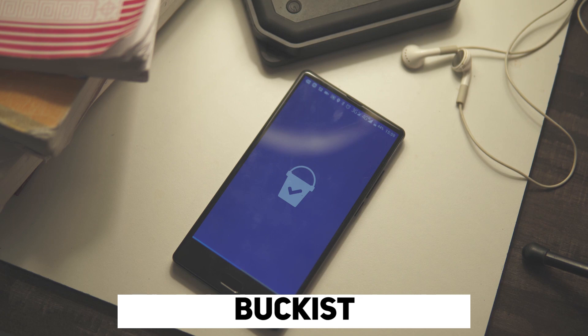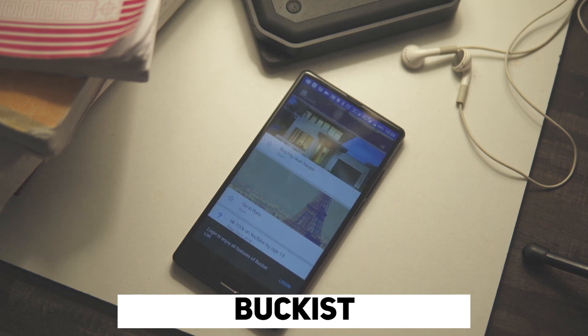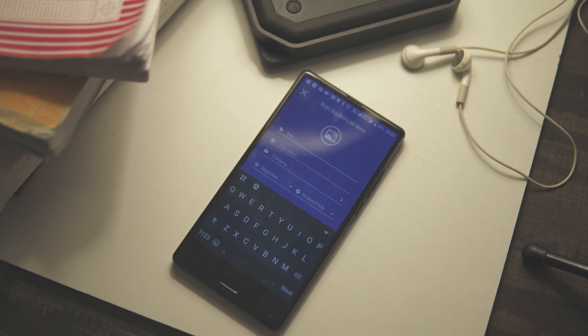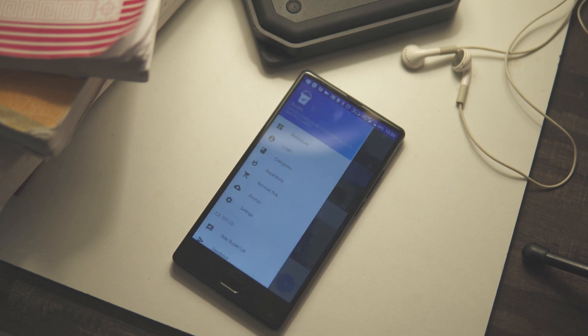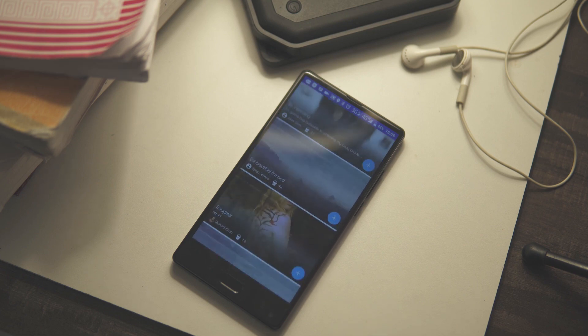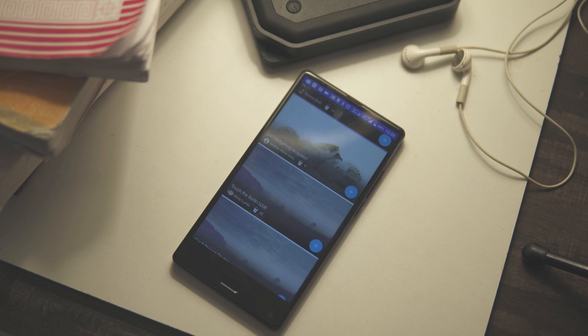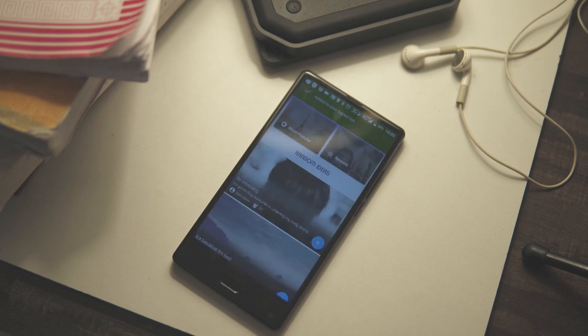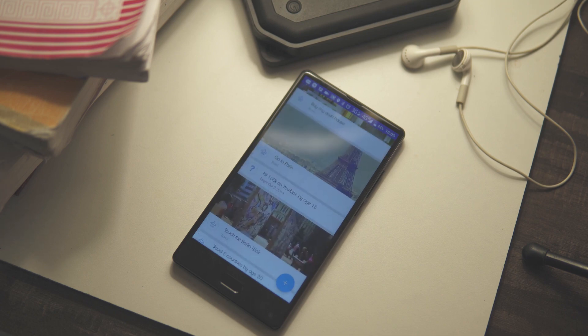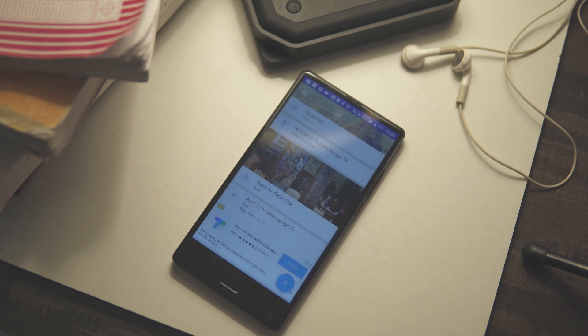Wrapping up my list is Buckest, a pretty straightforward bucket list app. Adding an item is as simple as hitting the plus icon and typing out the details — you can give your item a title, a category, and a target date. To make it more interesting, you can even give it an image. If you're stuck and don't know what to put on your bucket list, check out the inspirations tab, which shows you what other people are putting on their own bucket lists. My craziest bucket list idea is to make a trip to the United States exclusively to shop for shoes — let me know yours in the comments below.